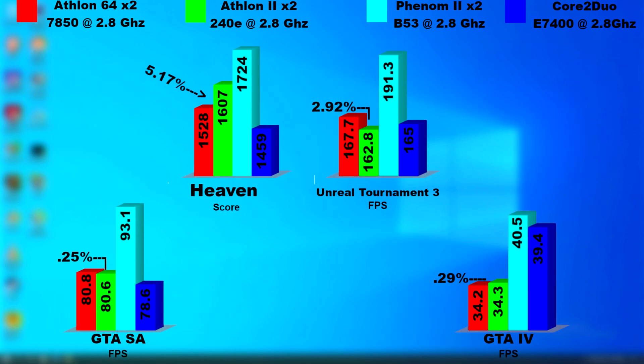As we saw with games, the 64 and Athlon 2 showed similar scores. In Heaven, the Athlon 2 pulled ahead but only by a little over 5%. However, in Unreal Tournament, the 64 pulled ahead by nearly 3%. Both GTA tests showed them to be nearly identical. And another thing you'll notice is how even the slowest AMD CPU pulled ahead of the Core 2 Duo, except in GTA 4.